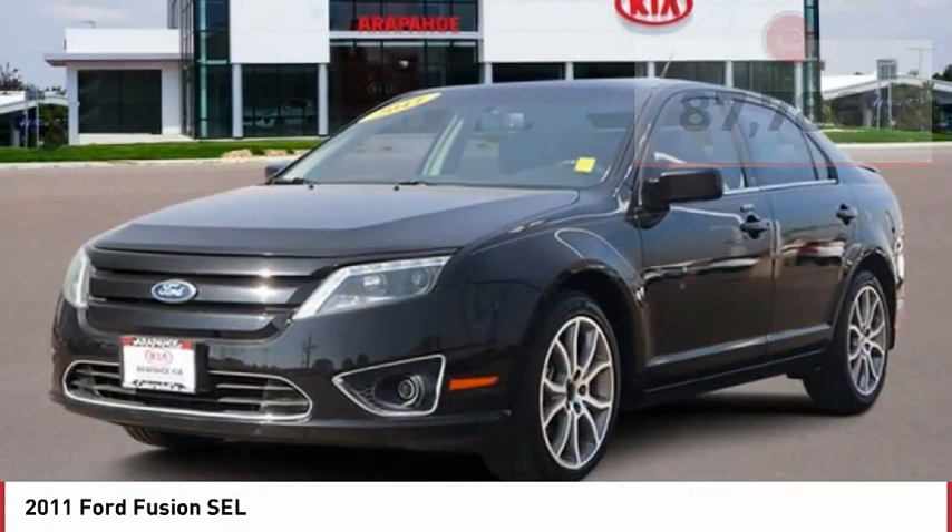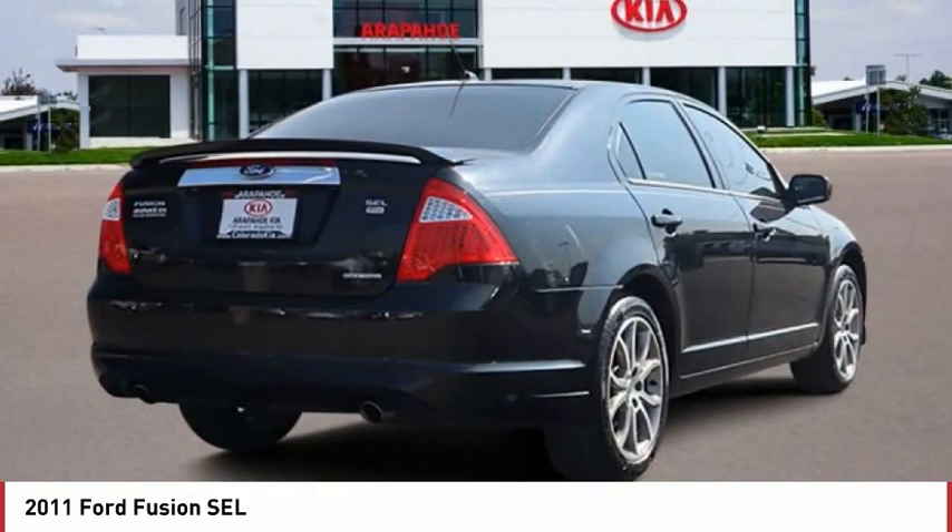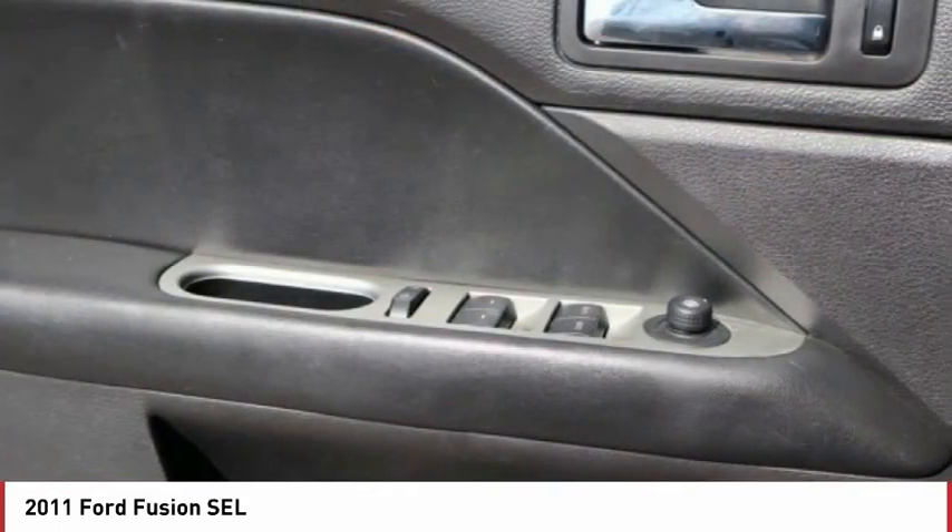Here are some of this vehicle's great options: tire pressure monitor, all-wheel drive, heated mirrors, aluminum wheels, traction control.